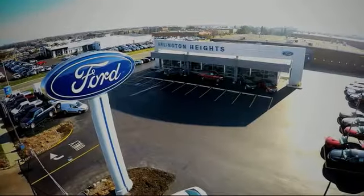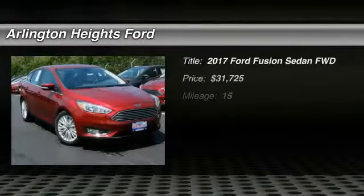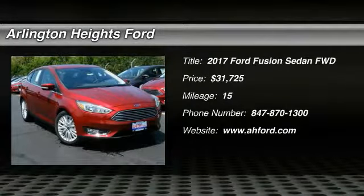For the best price, selection, and service, visit Arlington Heights Ford. Make a great choice today with the 2017 Fusion.